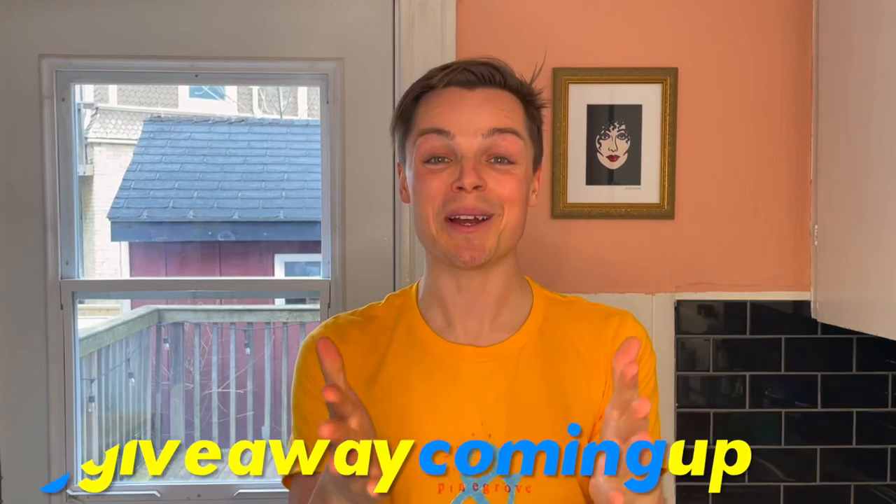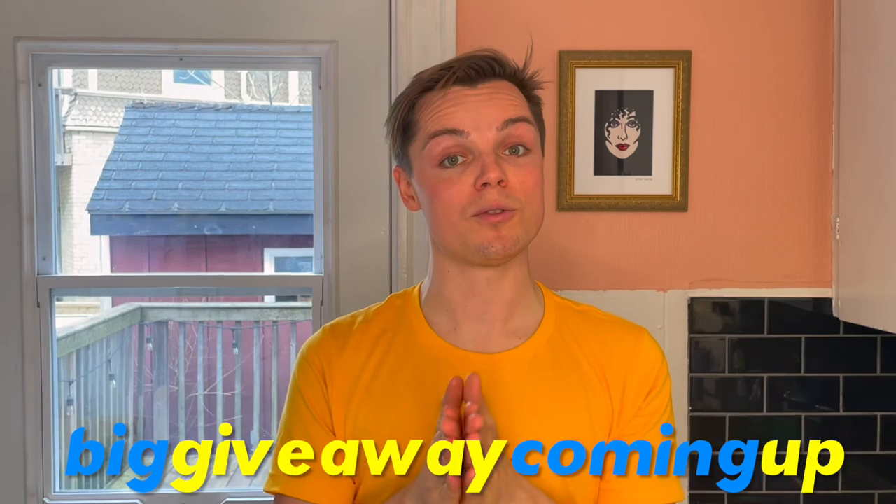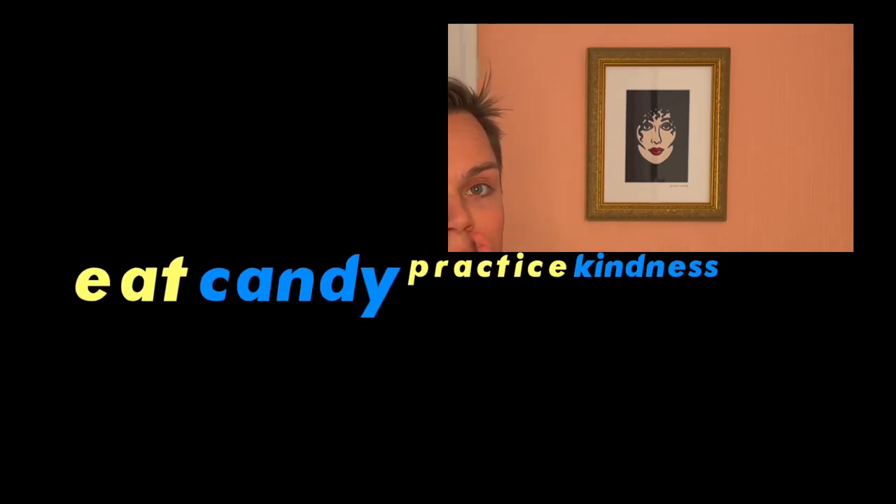I can't believe how good everything on today's episode was — I really didn't expect it to hit that hard. We might have to do another Ukrainian episode, folks. And I know I promised a big giveaway coming up from last week's episode — we do still have that coming up, I'm just waiting for it to arrive in the mail. Be patient. I think everyone watching should listen to Cher. Go buy some Ukrainian candy.